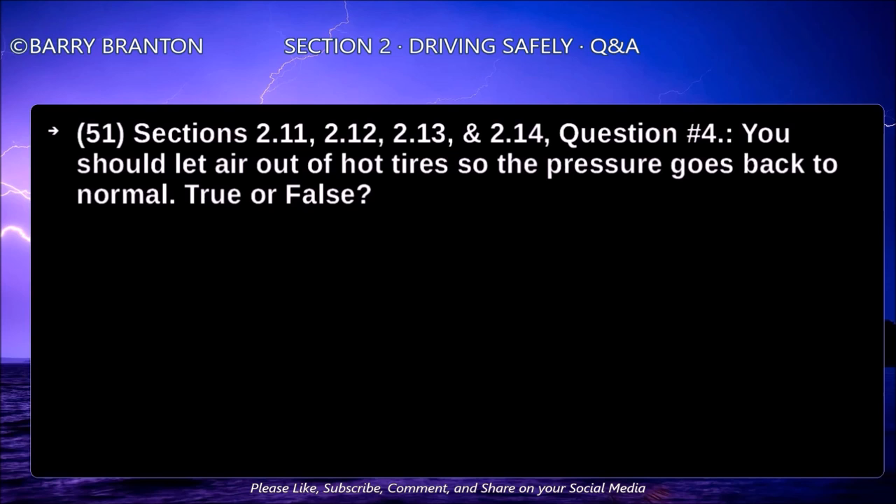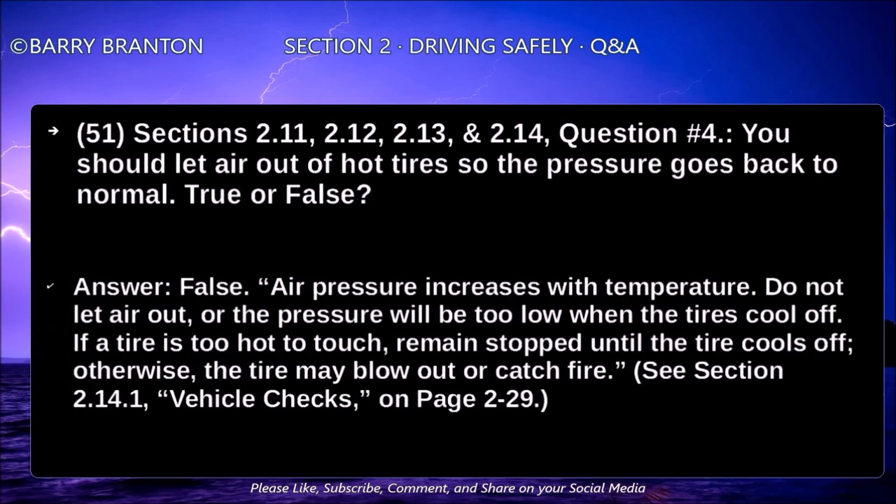You should let air out of hot tires so the pressure goes back to normal — true or false? False. Air pressure increases with temperature. Do not let air out or the pressure will be too low when the tires cool off. If a tire is too hot to touch, remain stopped until the tire cools off. Otherwise, the tire may blow out or catch fire.